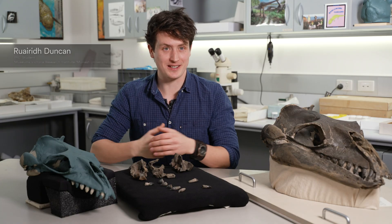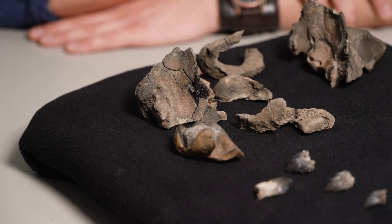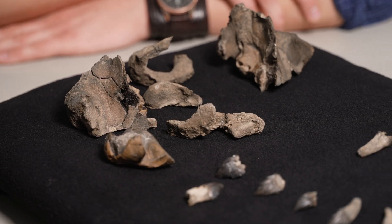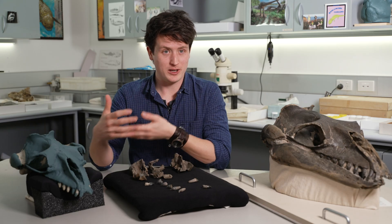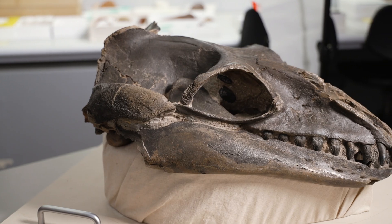This is Gengheseus delardi. What you're looking at here are parts of the skull of this animal. It's a new species and it's the first one to be named from Australia in 20 years. While this fossil may not look like much, we know it's a Mammalodontid, which is a group that includes another species, Gengheseus hundari.